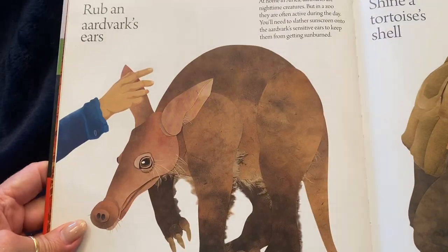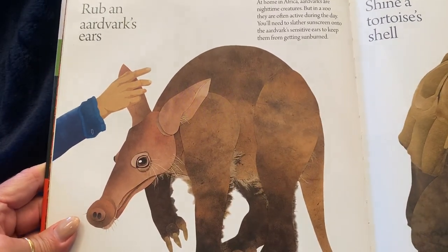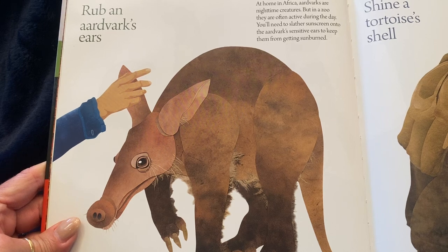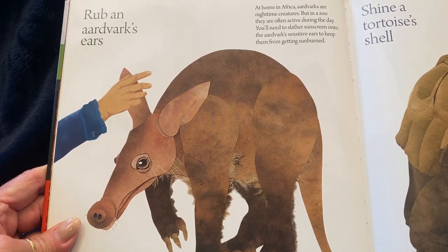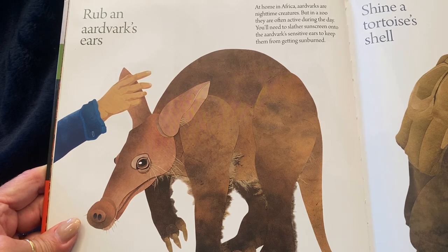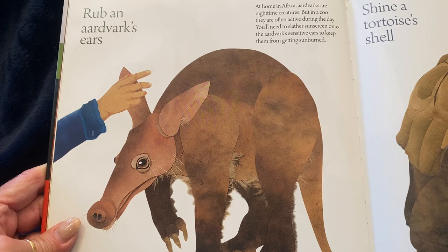You might rub an aardvark's ears. At home in Africa, aardvarks are nighttime creatures, but in a zoo they are often active during the day. You'll need to slather sunscreen onto the aardvark's sensitive ears to keep them from getting sunburned.